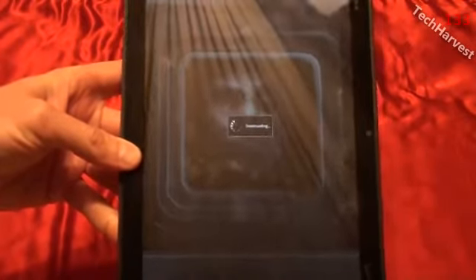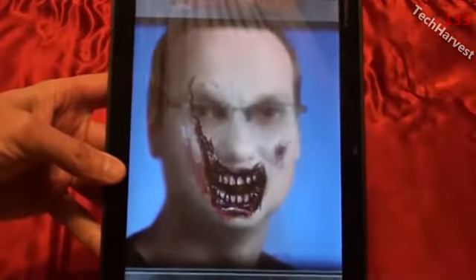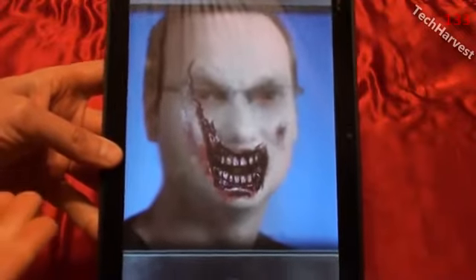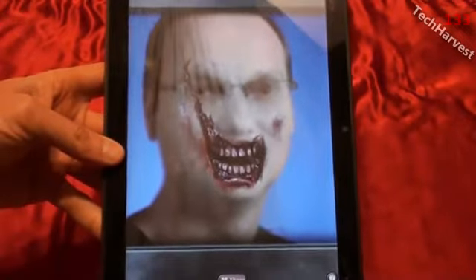We're going to start with a mild-mannered engineer who's the father of Android, Andy Rubin. Seems like a nice guy. Thanks, Andy, for creating a great product — or being the head of a great product; I'm sure a lot of people created it. But this is the result right here. Pretty creepy.